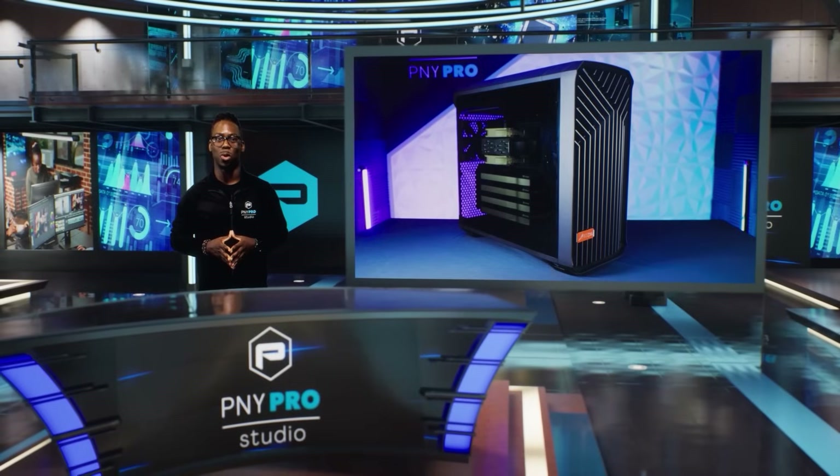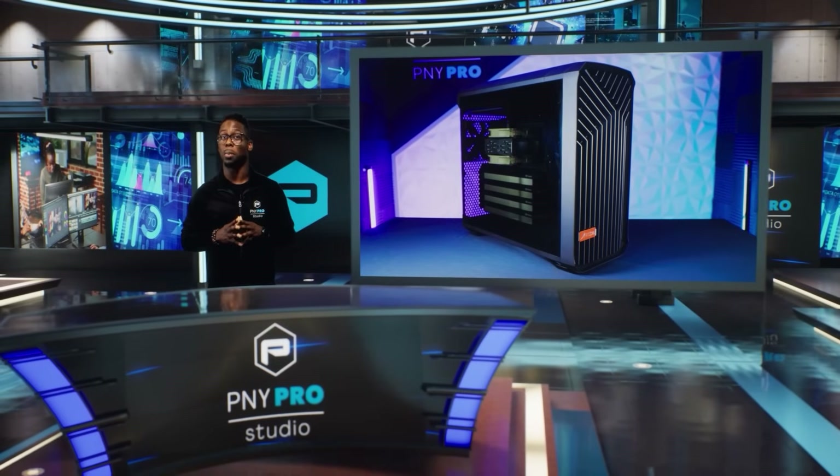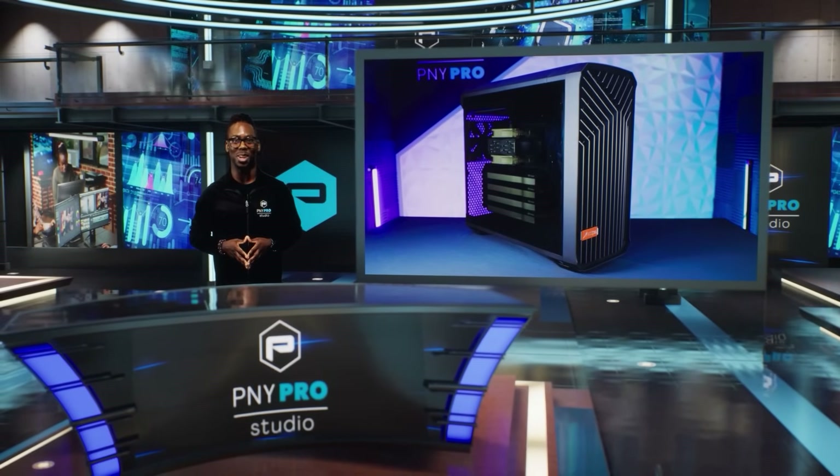You can learn more on their website at atipa.com and configure a workstation tailored to your specific needs. That's it for this video. Thank you so much for watching, and make sure you follow PNY Pro on all social media accounts. We'll see you on the next video. Thank you.